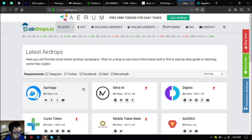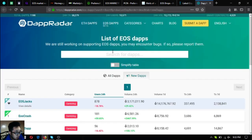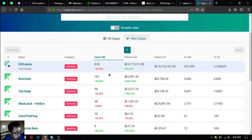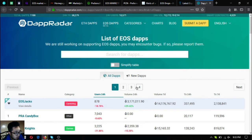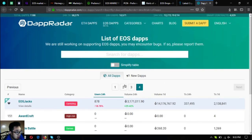Also included is the list of all EOS dapps at dappradar.com/eosdapps. Here you can find the latest new EOS dapps on the EOS blockchain, as well as the full list of all EOS dapps. Currently there are 152 EOS dapps listed.